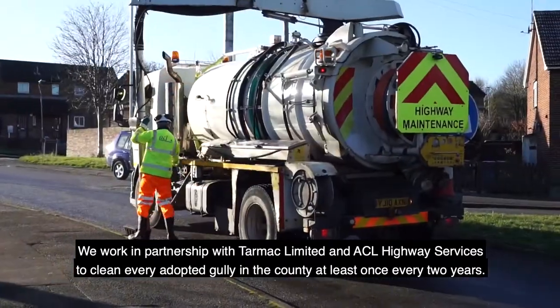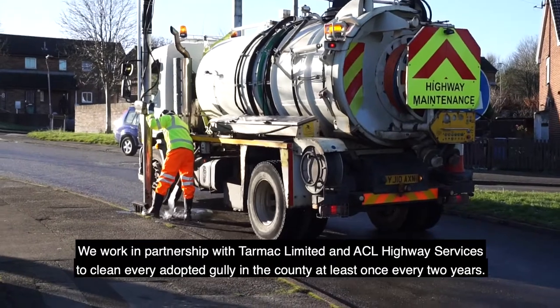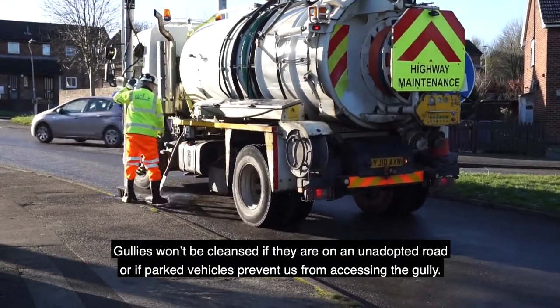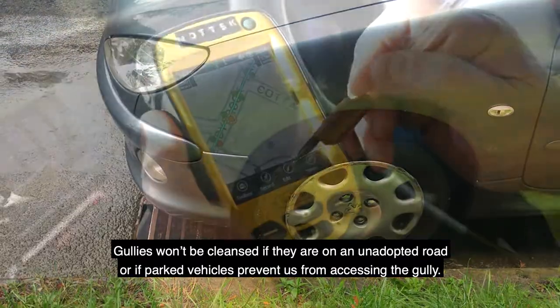We work in partnership with Tarmac Ltd and ACL Highway Services to clean every adopted gully in the county at least once every two years. Gullies won't be cleansed if they are on an unadopted road or if parked vehicles prevent us from accessing the gully.